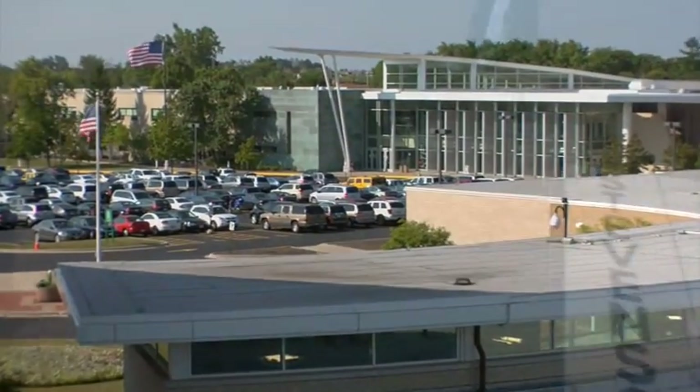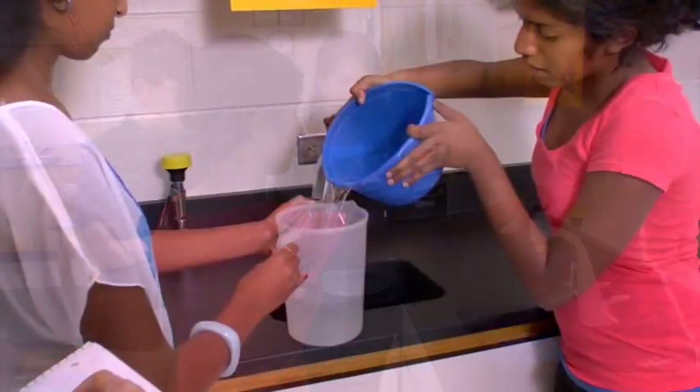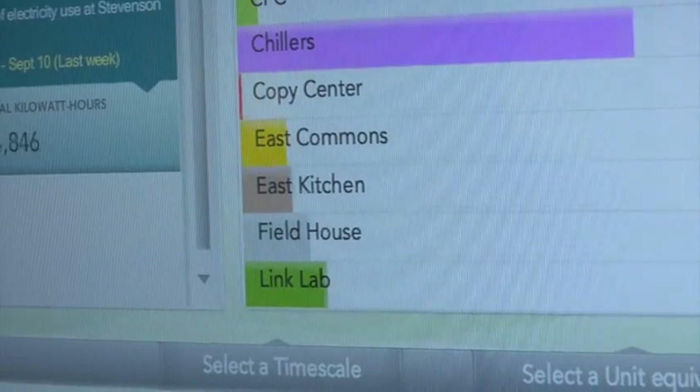Siemens' partnership with Stevenson extends well beyond the LEED certification. They are an active partner in the school's green team, helping to develop the curriculum around green technologies in their science labs, and providing and maintaining important data that is displayed on the school's green touchscreen kiosk.